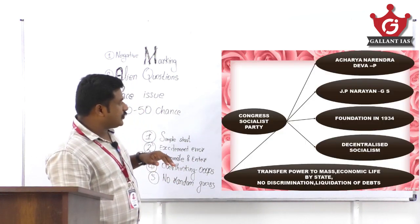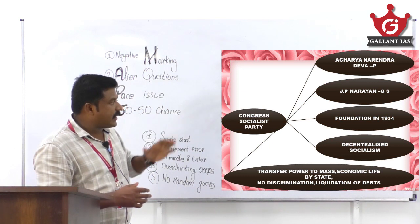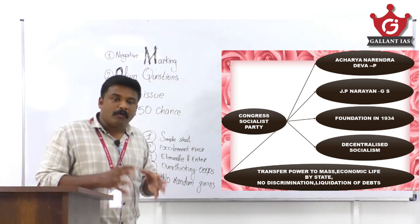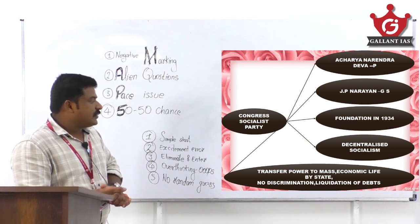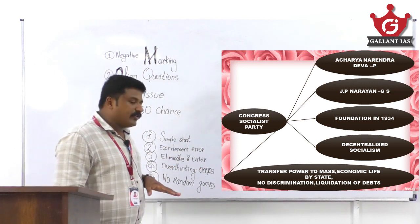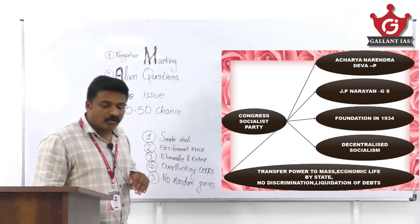So both statements in this question are wrong, and only option D is the answer. Key facts about the Congress Socialist Party: Acharya Narendra Dev was the president, JP Narayan was the general secretary, foundation was in 1934. The basic motto was decentralized socialism, with major demands including transfer of power to masses, no discrimination, and liquidation of debts.